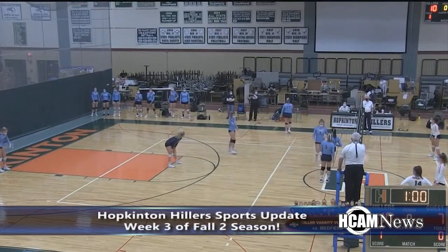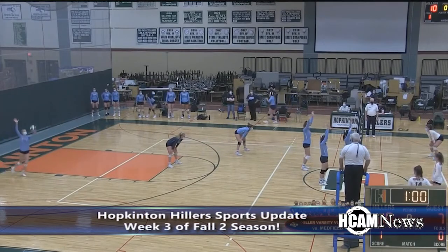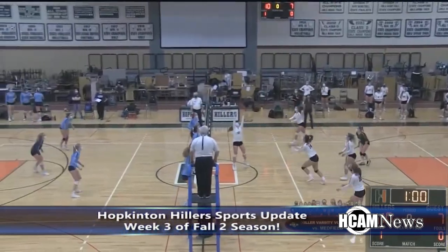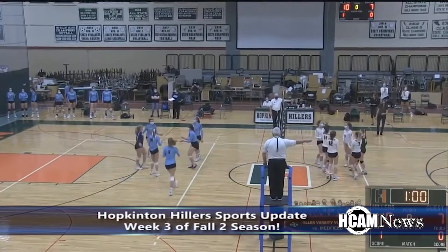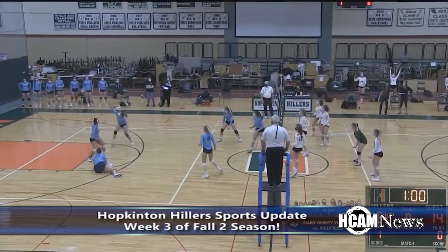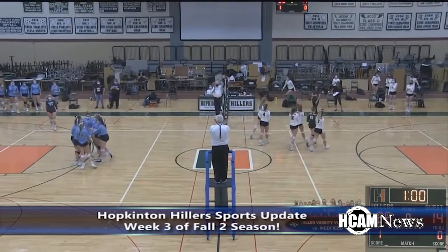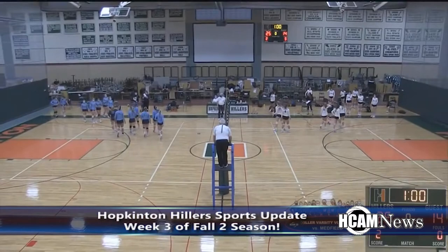In the second set, the Hillers came through big. Karen handles it, Rachel powers — nice play from Kate. Sam to Rachel in the middle, Mikayla. Nice swing from Grady. Hopkinton takes the second set 25 to 14.